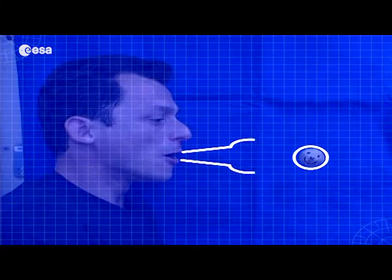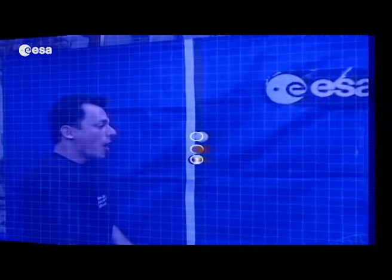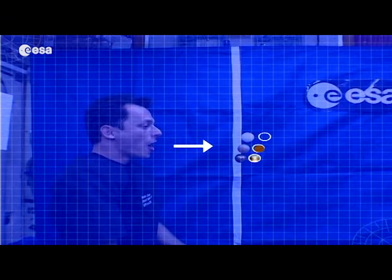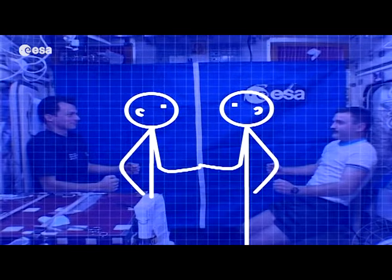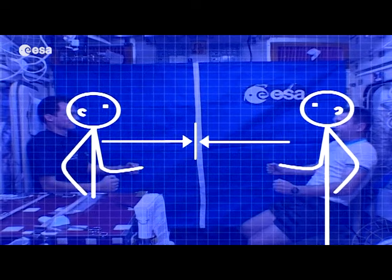Now you know about Newton's three laws of motion. Law one states that objects at rest or in motion stay that way unless a force acts on them. Law two says that force is related to mass and acceleration. And law three says that every action has an equal and opposite reaction. But why should we learn about Newton's three laws of motion?